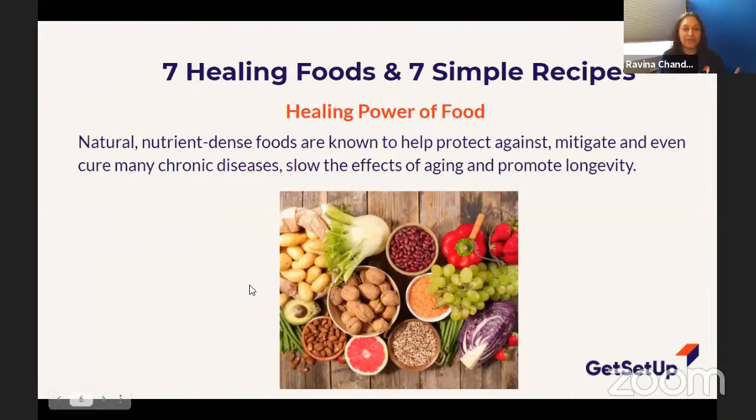So let's talk about the healing power of food. Natural, nutrient-dense foods are known to protect against, mitigate, and sometimes cure many chronic diseases. There's research showing they also slow down the effects of aging and help promote longevity — giving you a long life. In a prior class someone asked: what does 'nutrient dense' mean exactly? Can anybody explain what a nutrient-dense food is?